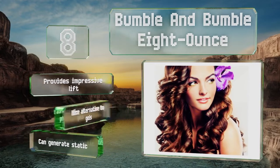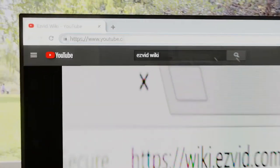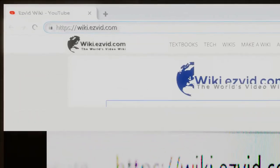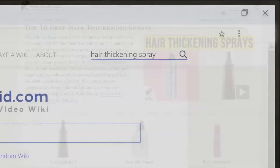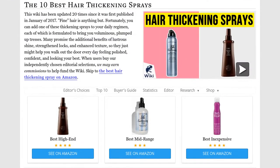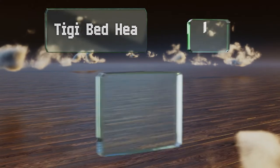Our newest choices can only be seen at wiki.easyvid.com — search for hair thickening sprays or simply click beneath this video. At number seven, if you have thin to medium textured hair,